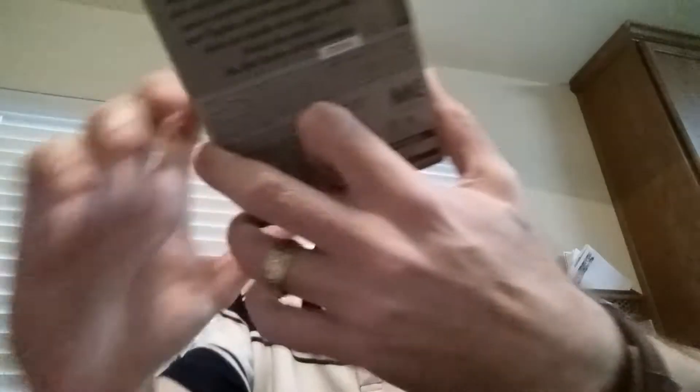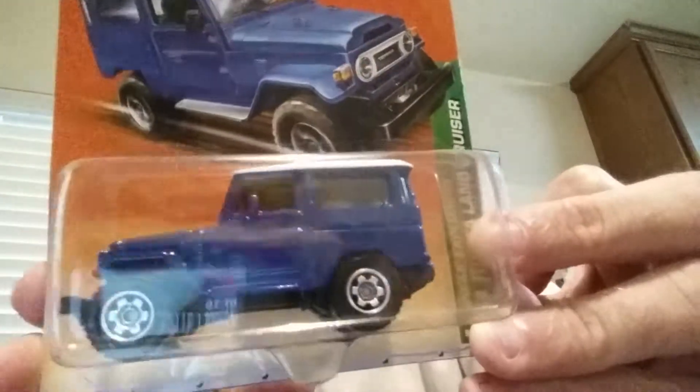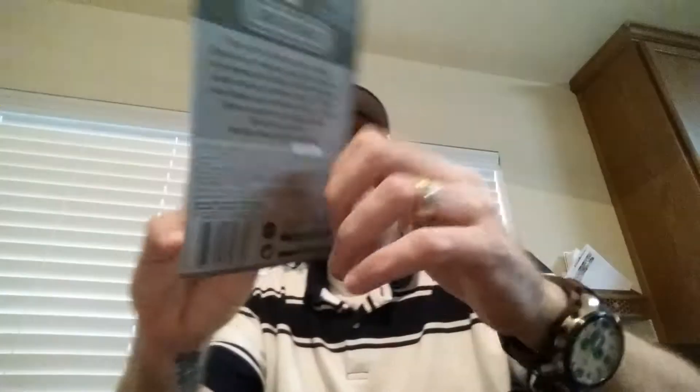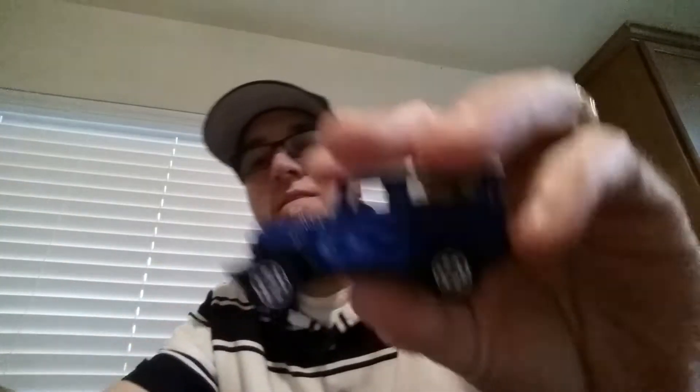Probably a more rare one was this one. This is from 2010, all blue with the white top — really, really cool. Otherwise they'll just sit in my bins and I can't enjoy them. Really cool casting right there, love that FJ.